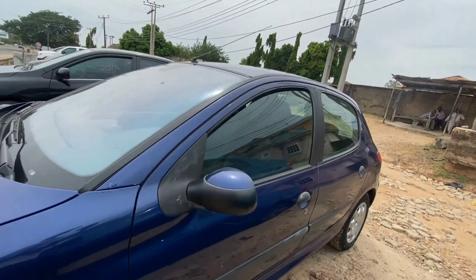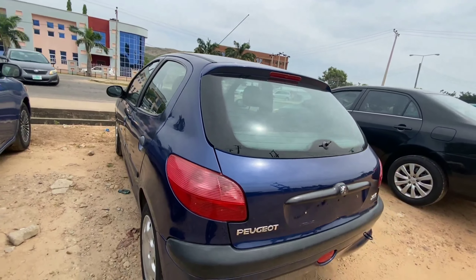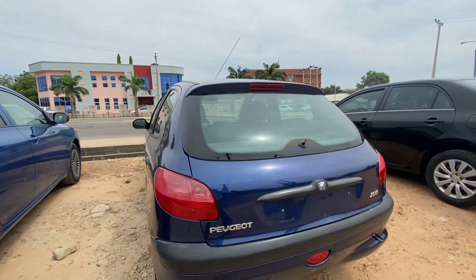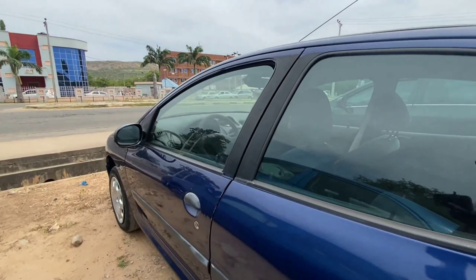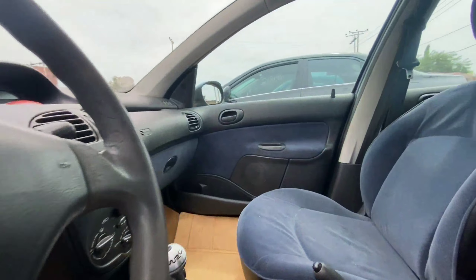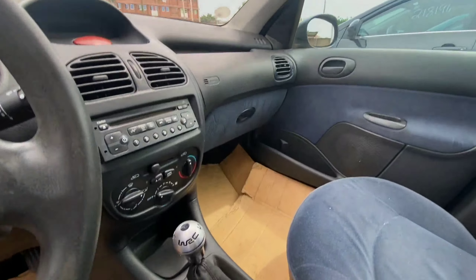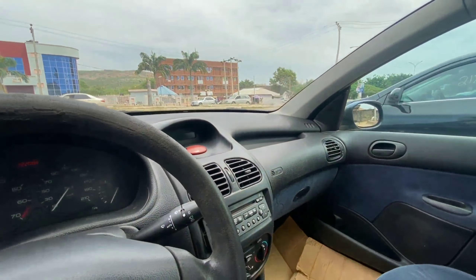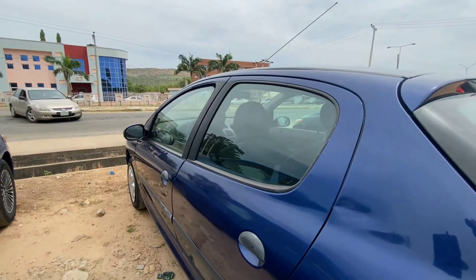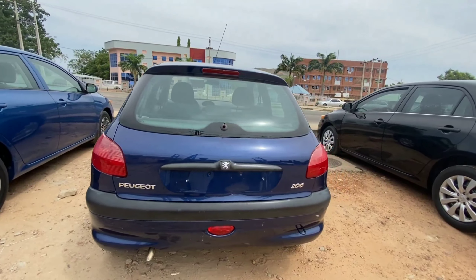The next vehicle I have is a 2004 Peugeot 206 finished in blue. This is a Belgium vehicle and a compact car from the Peugeot brand, coming with a four-cylinder engine. It is reliable if well taken care of and extremely clean from the exterior. Inside we have plastic material throughout the interior, a fabric seat, and room to seat three adults comfortably. It comes with a manual transmission for an engaging driving experience.